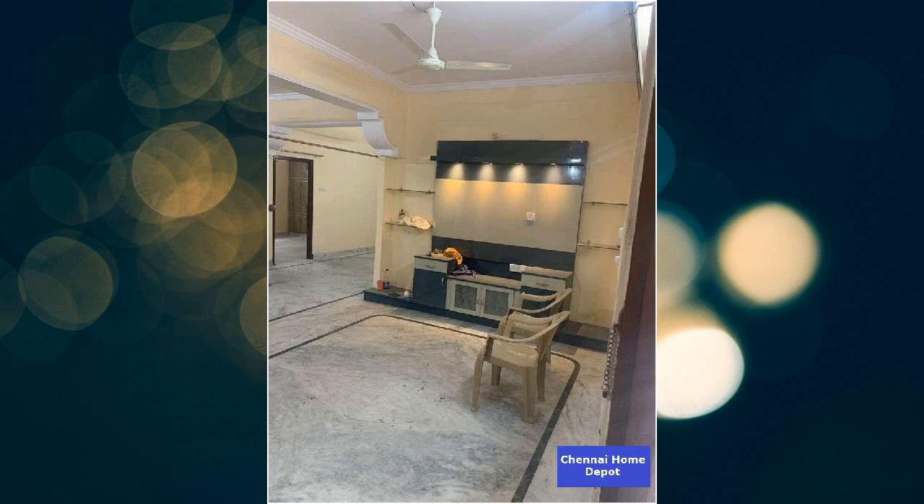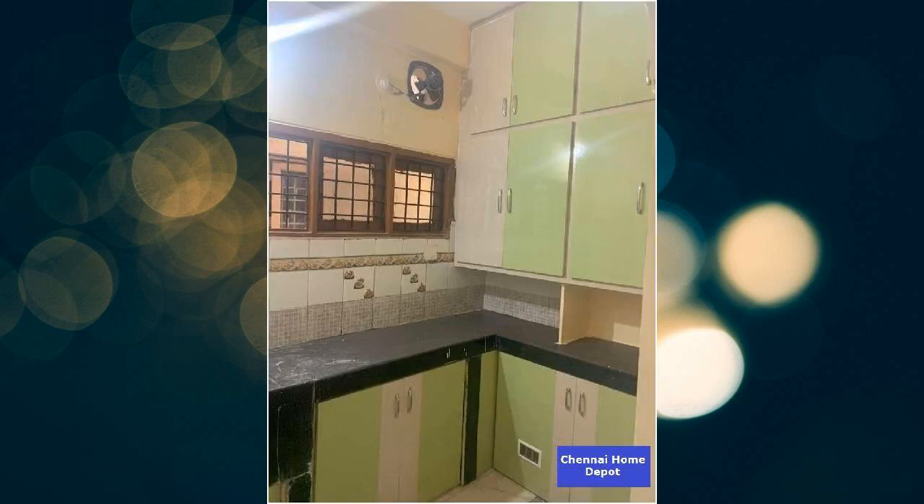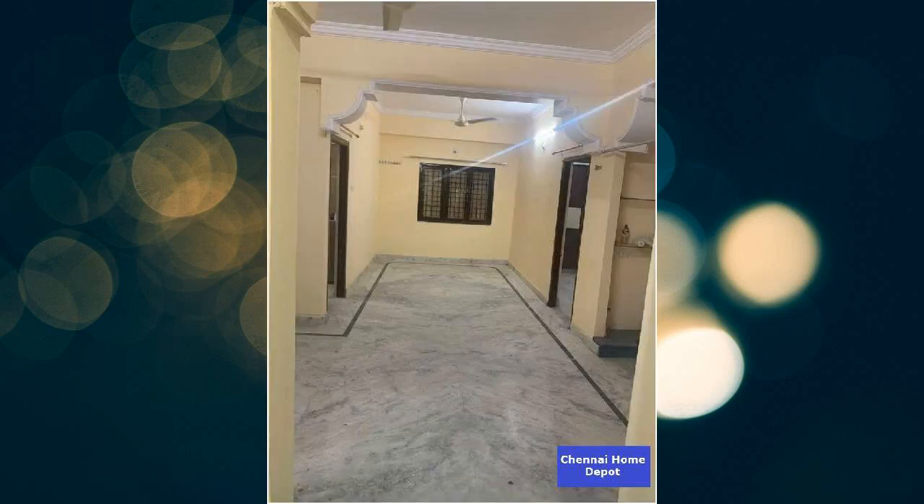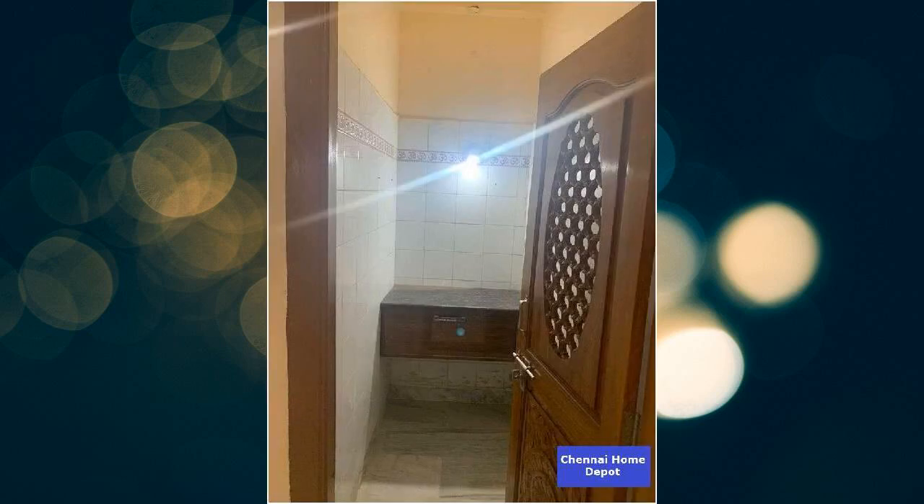Bank loan is available on this property. This property has AC, chimney, curtains, exhaust fan, fridge, and water purifier.